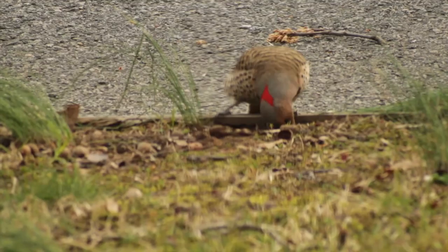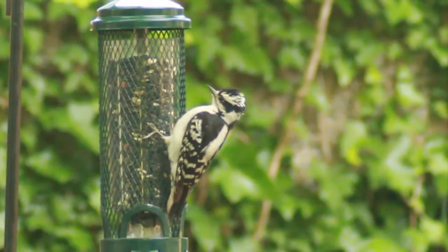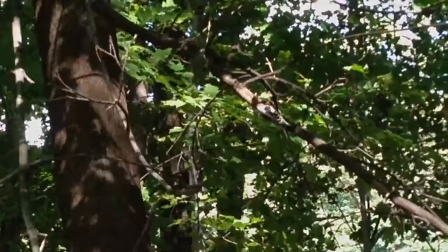The Downy Woodpecker is the smallest as well as the most common woodpecker here. They are a common forest resident that feeds on insects and seeds, and are also frequent visitors to the backyard. They are often confused with their cousin, the Hairy Woodpecker, which is slightly larger.